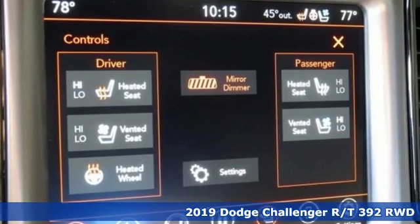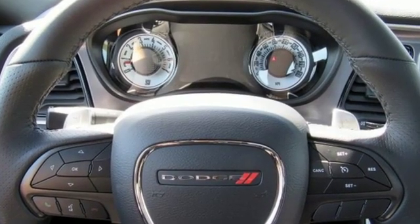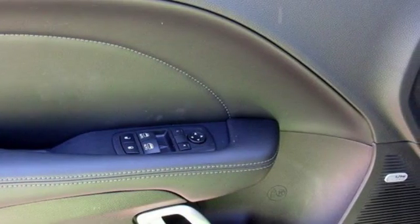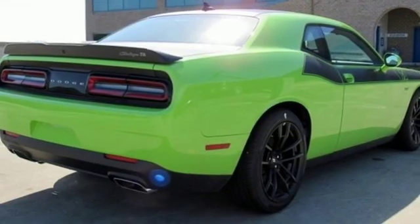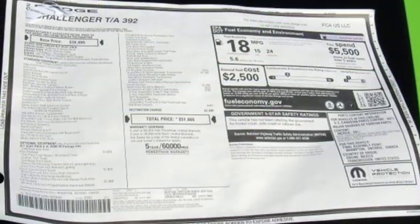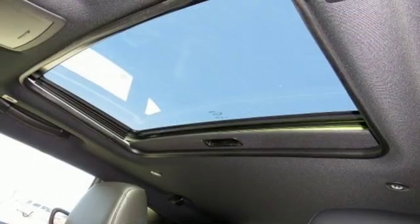It's well equipped with the features you need: streaming audio, power heated mirrors, front heated and ventilated bucket seats, configurable instrument gauges, doors and push button start proximity key, dual zone climate control, V8 engine, power sliding and tilting sunroof, shocks and automatic transmission.